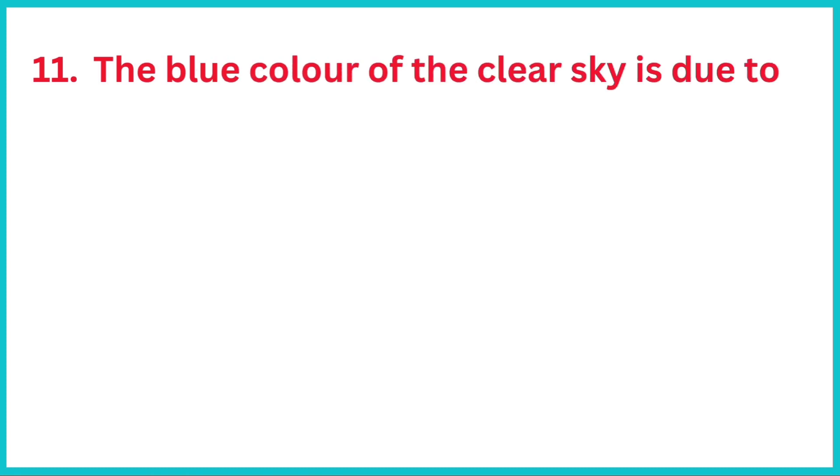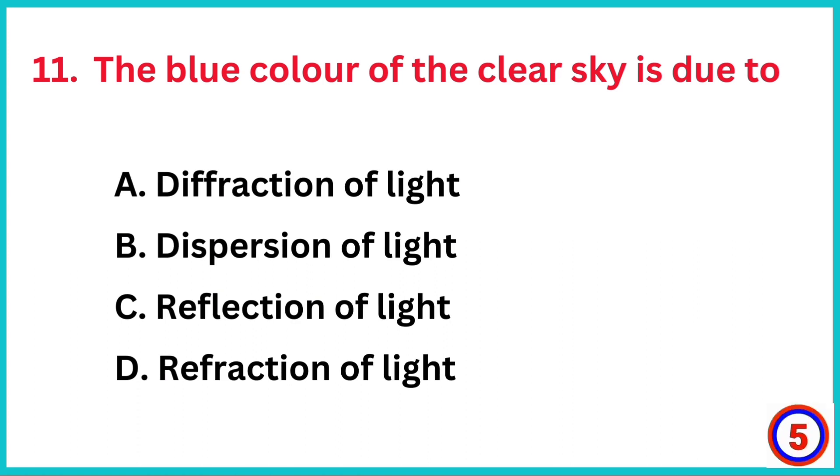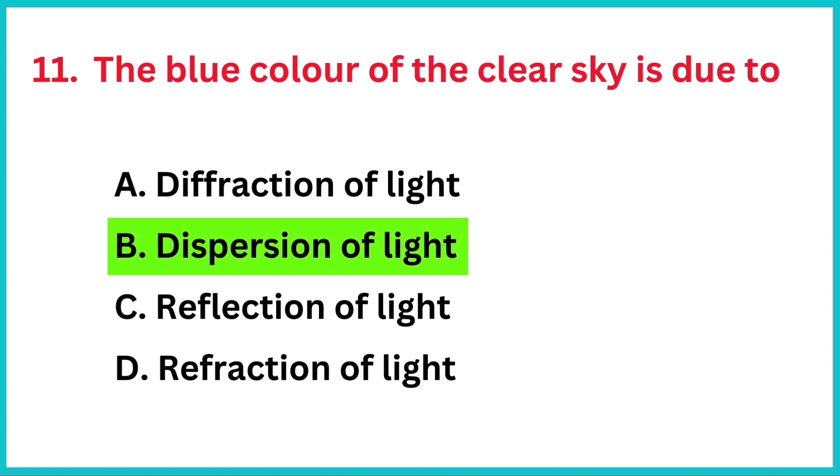The blue color of the clear sky is due to? The correct answer is option B, dispersion of light.